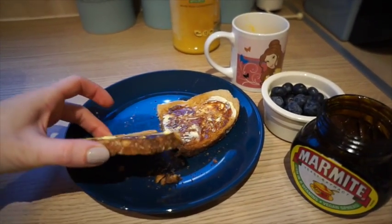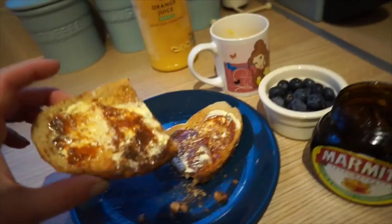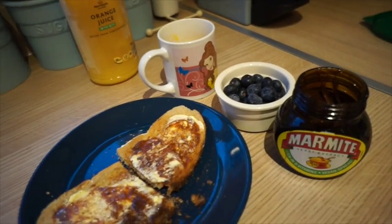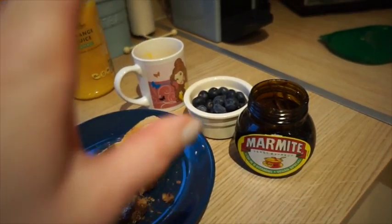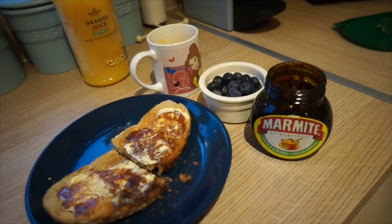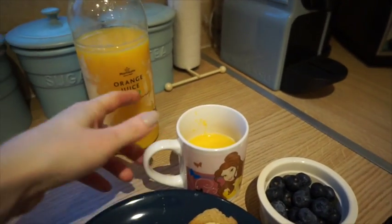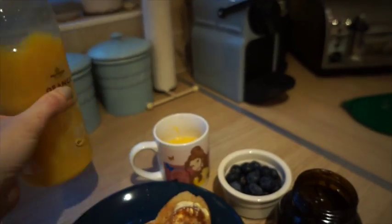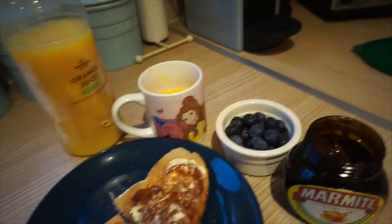For my breakfast I've got a slice of toast — this bread is from the farmer's market, it might be some sort of rye or sourdough, really nice toasted. I've got some butter and some marmite; I've been loving marmite, bought it a few weeks ago and nobody else eats it but I absolutely love it in the mornings. I've also got a small glass of orange juice from Morrison's — I love the one with bits — and a handful of blueberries.